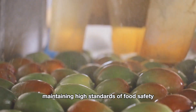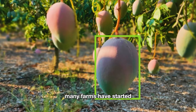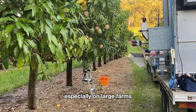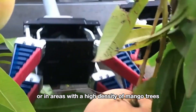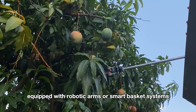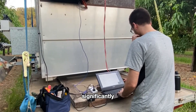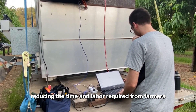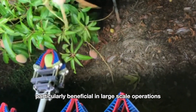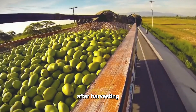With advancements in agricultural technology, many farms have started utilizing automated machinery for mango harvesting, especially on large farms or in areas with a high density of mango trees. Harvesting machines equipped with robotic arms or smart basket systems can pick fruit more quickly and efficiently, significantly reducing the time and labor required. This is particularly beneficial in large-scale operations where manual harvesting can be time-consuming and labor intensive.